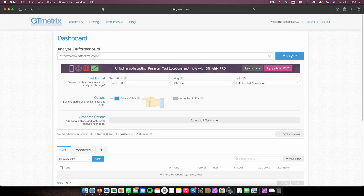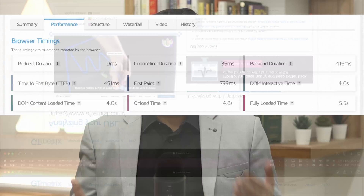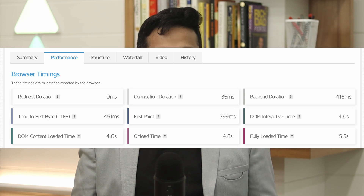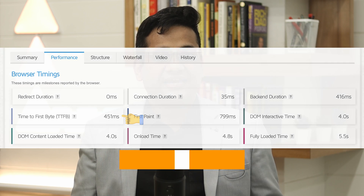You can also turn on the create video option so you can review the video of the website later. Once you get the results, switch directly to the performance tab and focus on two key metrics. First, Time to First Byte. In our pizza example, TTFB would be the time it takes for someone to pick up the phone when you call the pizza shop. The faster, the better.